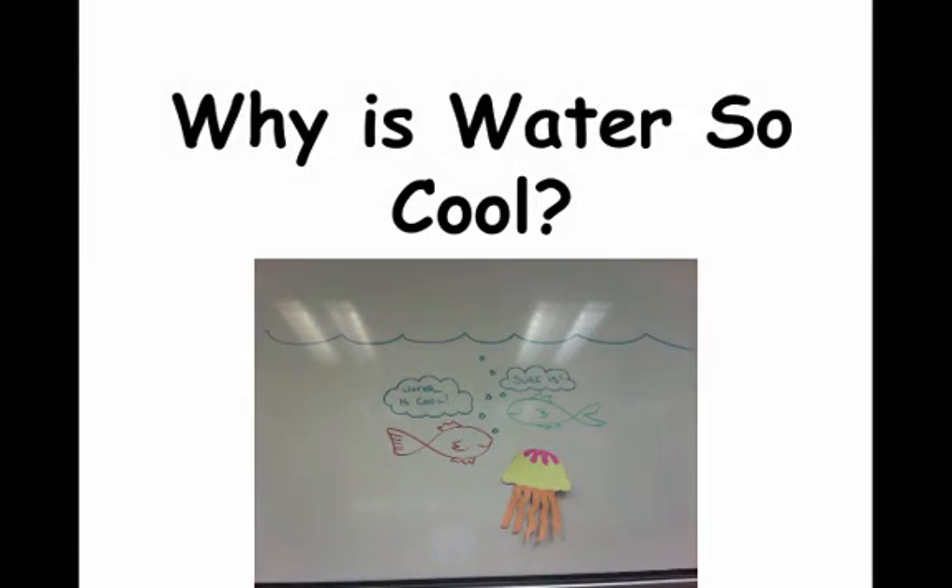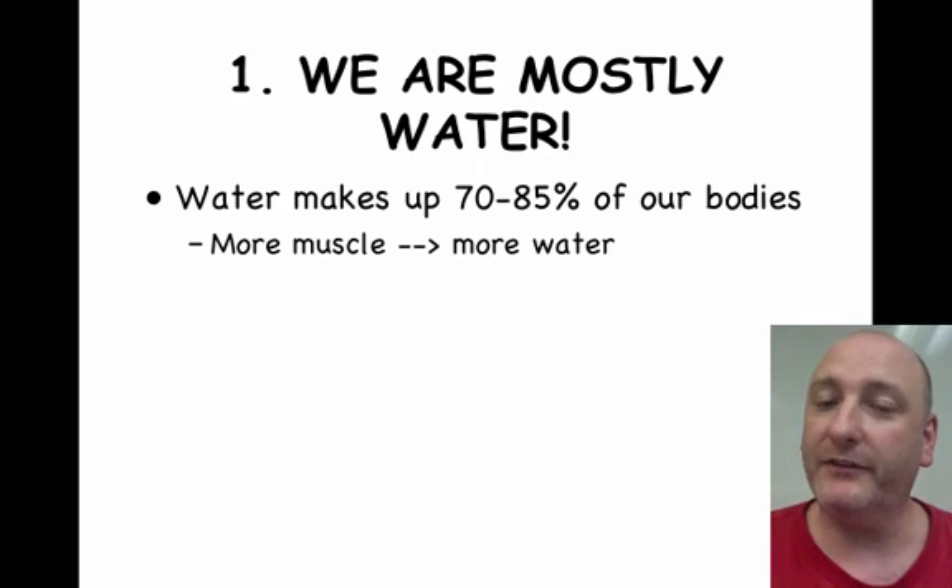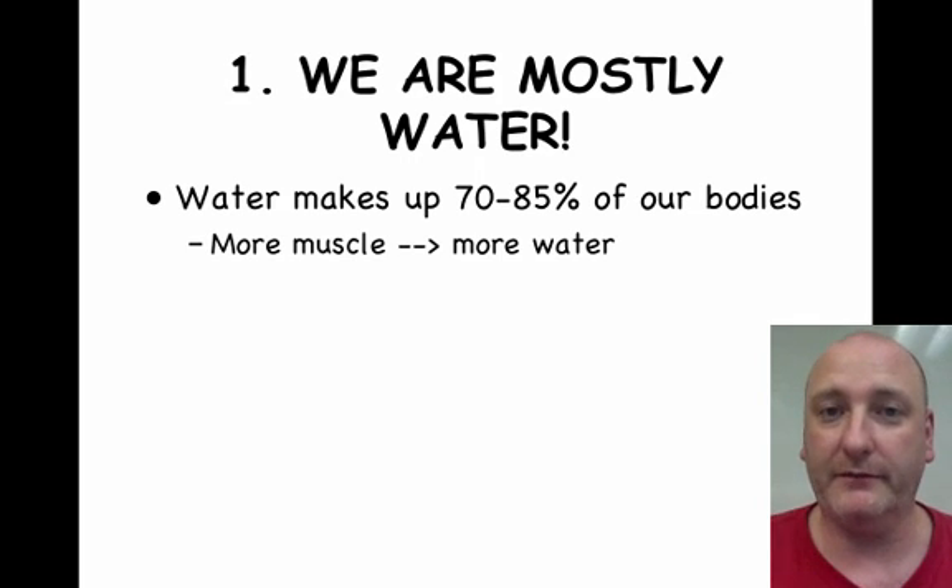Why is water so cool? We are mostly water. Water makes up about 70 to 85 percent of your body. The more muscle you have, the more water you have.